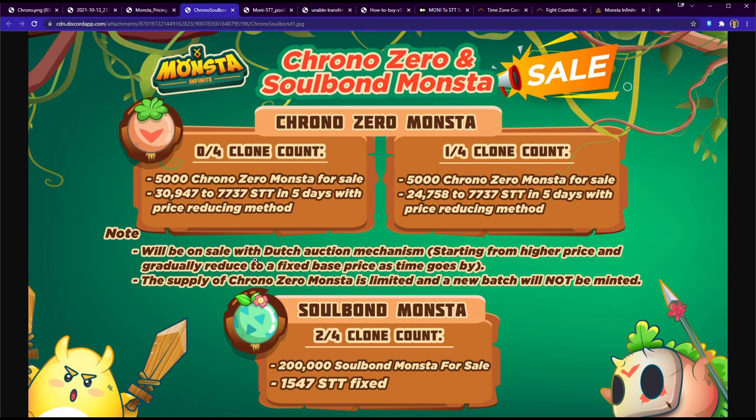The supply of Chrono Zero monsters is limited and a new batch will not be minted — so there will be no more Chrono Zeros. This is your only chance to get one at a good price. If you try to buy them after from other players, the price will probably go up — just think of Origin axes.